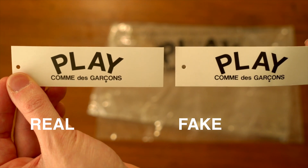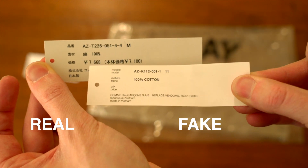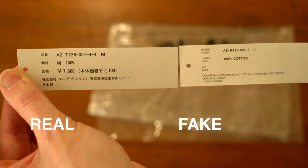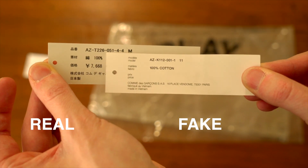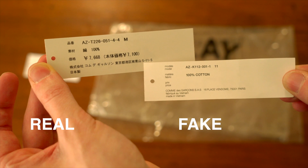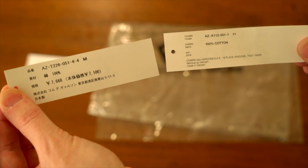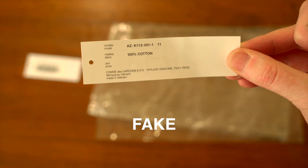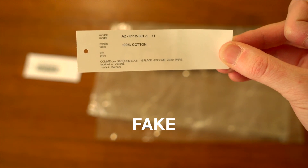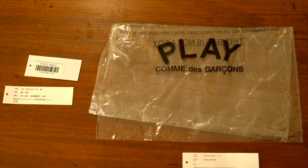Turning them around: on the left we do have a published price down here in yen, and then it's over here again. I don't read Japanese so I can't tell you what it means. We've got the model number, which we'll see later does match the tag on the inside of the shirt. This tag doesn't actually say where it was made, whereas on the fake tag it does say made in Vietnam. This one does say 100% cotton, which the real one does not have, and it has a model number here.